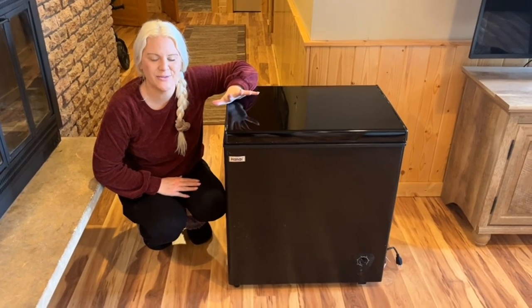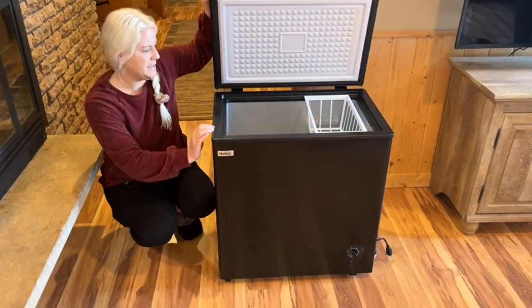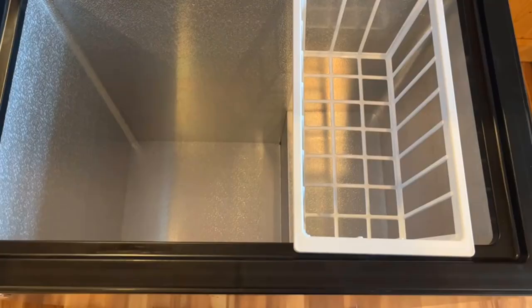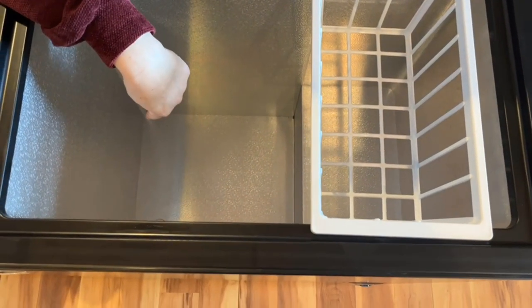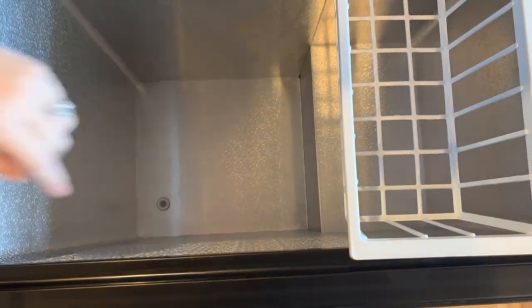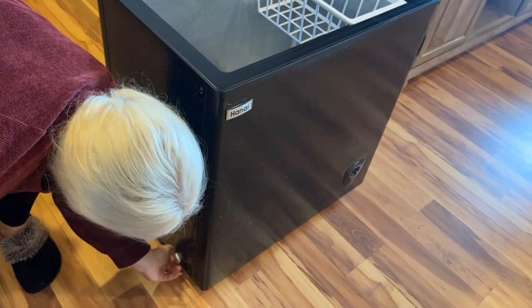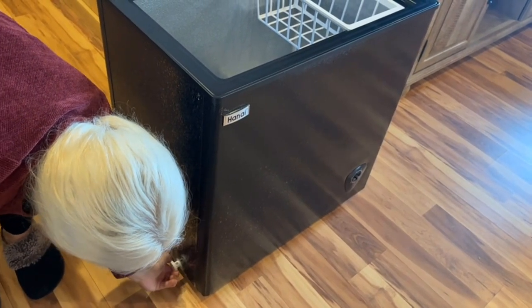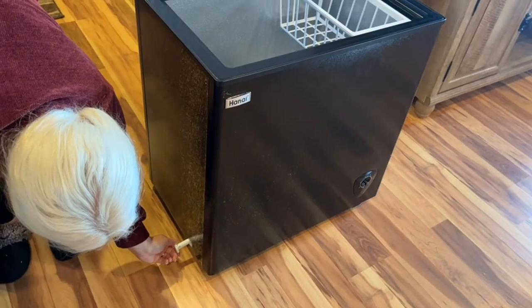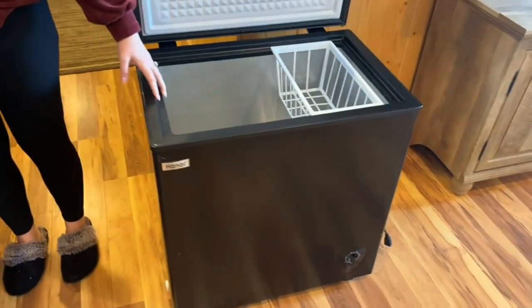Product 4: Deep Freezer 5.0 cubic feet freestanding chest freezer. Product dimensions: 26.2"W x 17.5"D x 30.3"H. This freezer is an excellent choice for home, business, apartment, or college dorm to store meats, vegetables, seafood, ice, and more. It keeps food cold and fresh at all times.